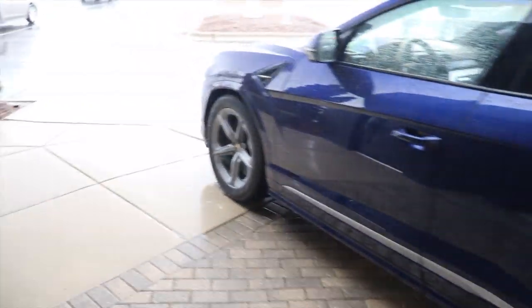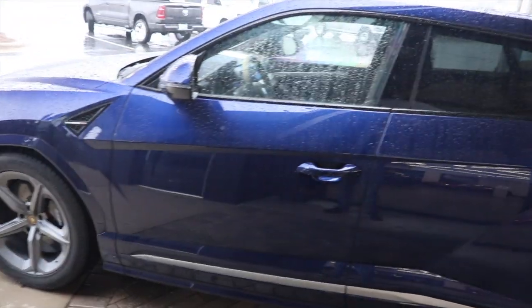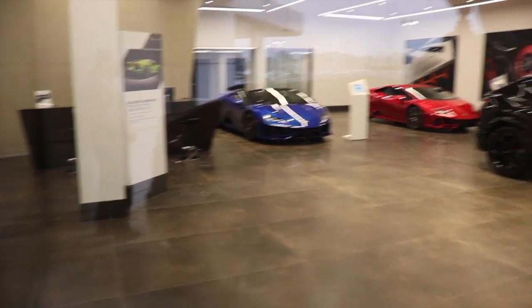Welcome back to the channel. I'm here at Lamborghini of Troy, Michigan. They have a blue Urus sitting outside — it's raining so I'm not going to get all the way out here. Inside they have a blue Huracán Evo Spider, a red Huracán Evo, and a black Urus. There's also a Bugatti dealership right over there.